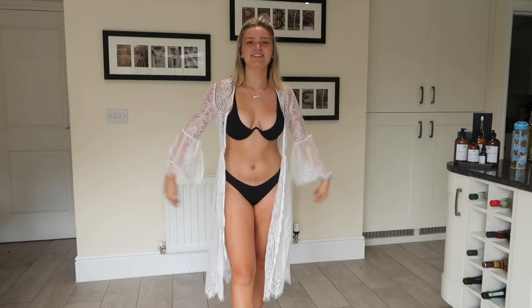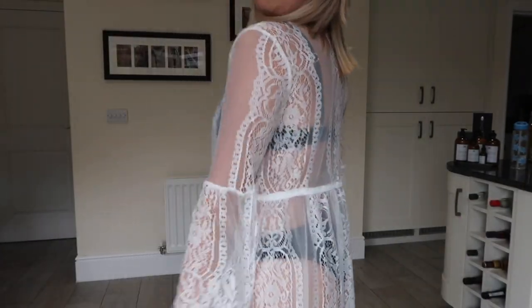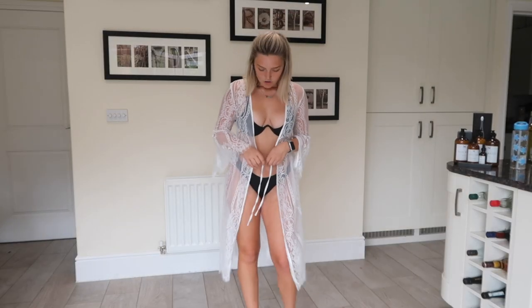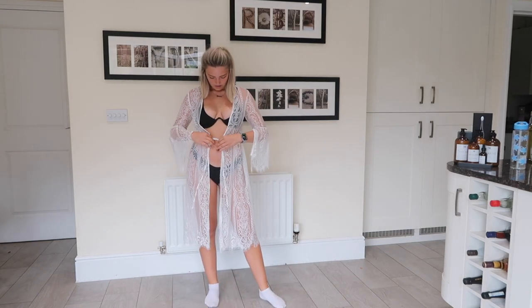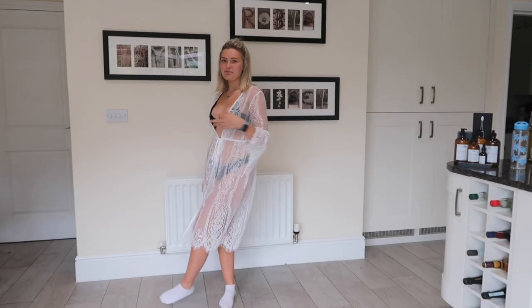I feel like I'm getting married on a beach or attending a beach wedding — this is so cute! This is called the Popville Floral Decor Lace Swimsuit Cover-Up, and it's £16.27. It's got lace details and a cutout with lace all around and down the back — just stunning. You can tie it however you want, nice and tight. What I love is that the tie is separate to the actual dress, so you can adjust it. I'm obsessed with this — such good quality.